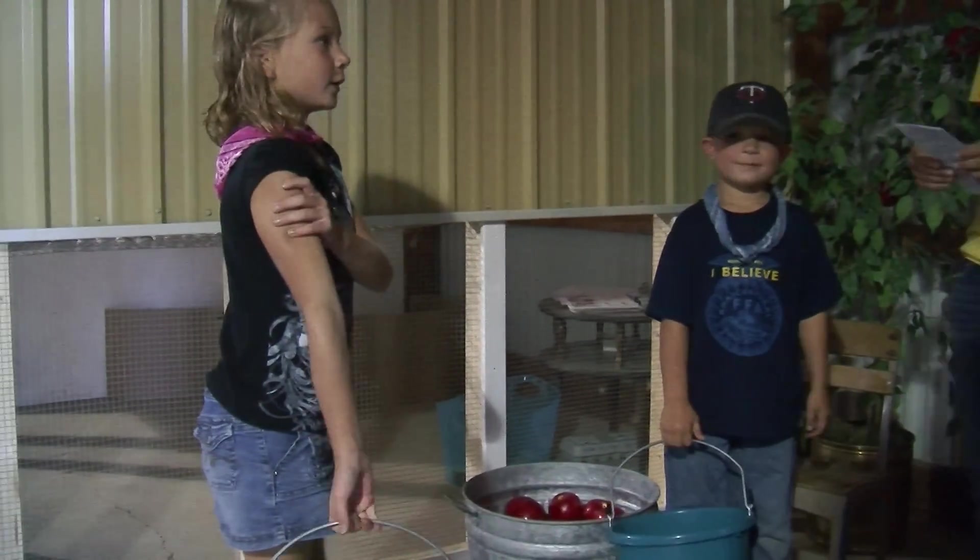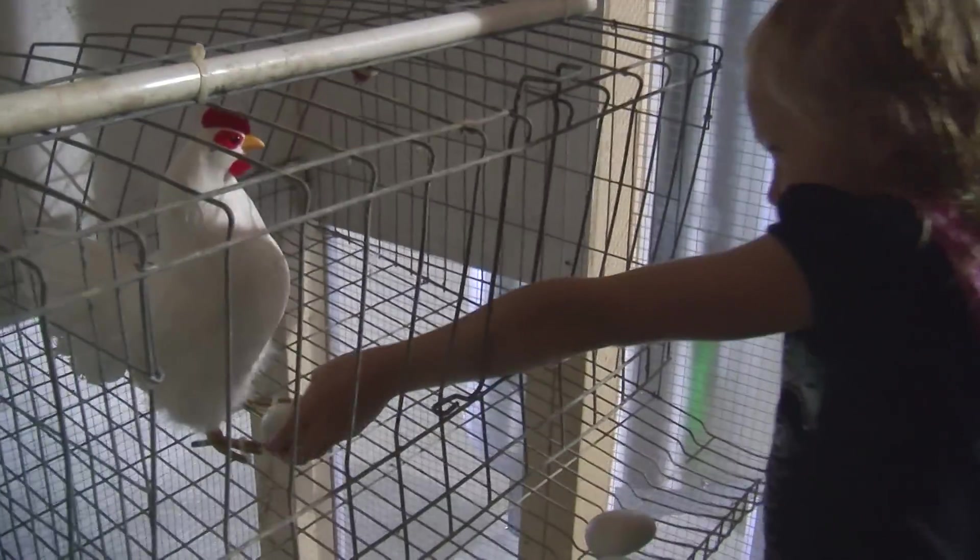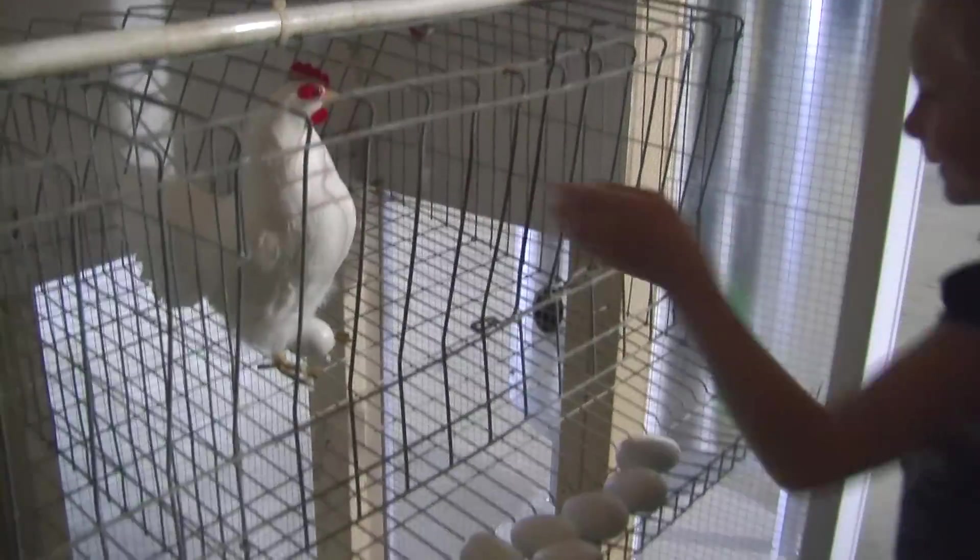Now we're going to go to the poultry barn. In here this is where your chickens and your turkeys live. See how the eggs can roll out to the bottom?